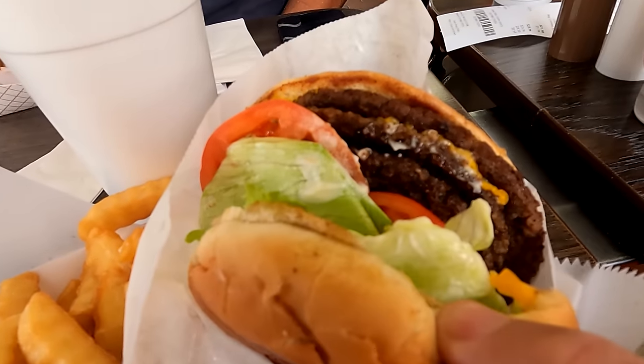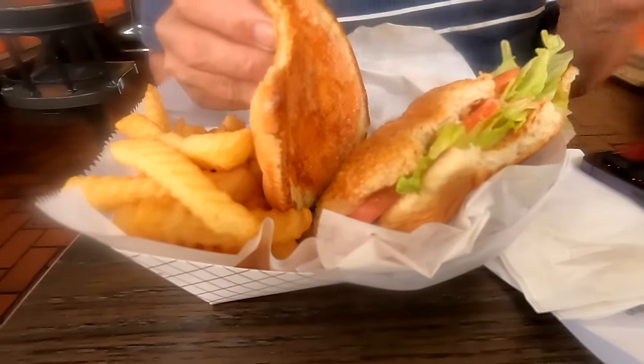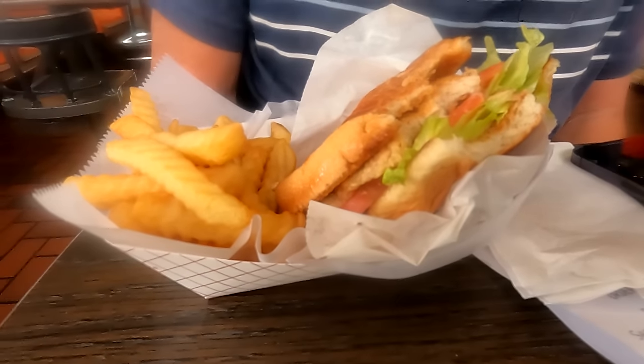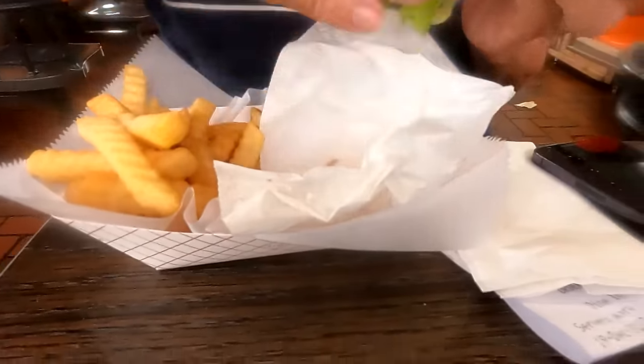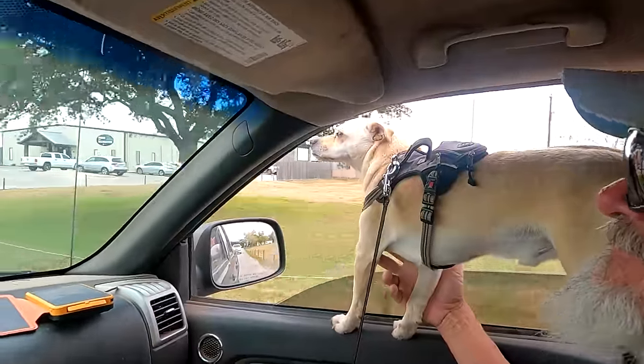Yummy, triple cheeseburger! Jeff got the crispy chicken sandwich. The meat is kind of on the thin side, but it's a big piece. Their buns are huge and so is the meat, but they're thin. The food was definitely tasty, but we're going to head to a park now so we can take the pooches for a walk. Kellogg's already ready. Not to mention, we need to walk after all that food.